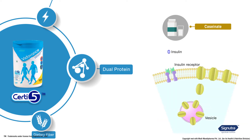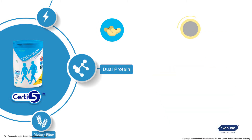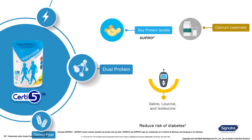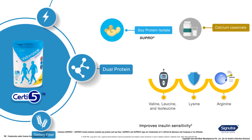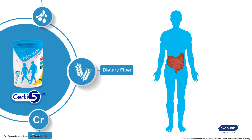Supra improves glucose control in diabetes. Caseinate digests slowly and gives a prolonged rise in amino acid levels in the blood, helping in releasing insulin — the hormone which helps the body utilize glucose from food. Supra and caseinate are complete proteins and provide amino acids like valine, leucine, and isoleucine that are known to reduce the risk of diabetes.